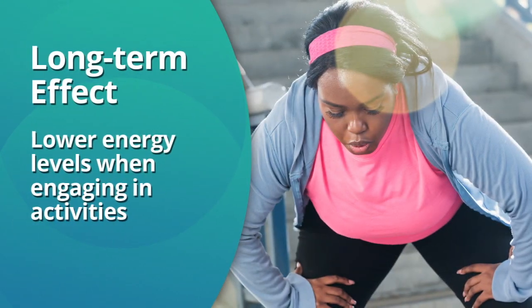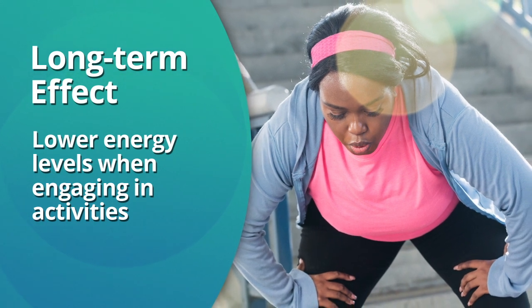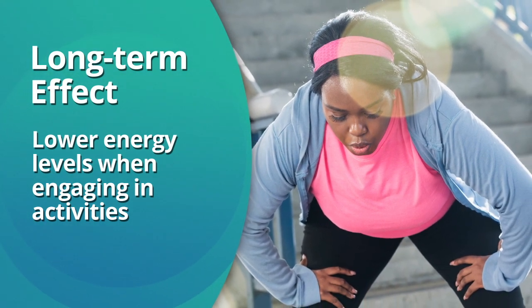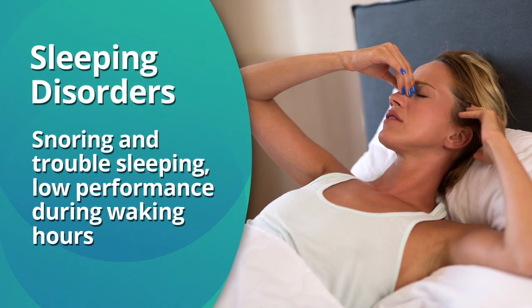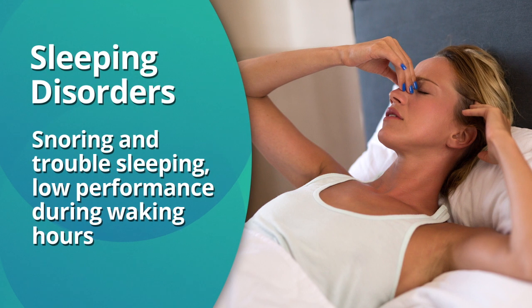Long-term effects include lower energy levels when engaging in activities that require exertion, such as sports or an active lifestyle. Nasal obstruction can also lead to sleeping disorders, snoring, and trouble sleeping, which can lower performance during waking hours.